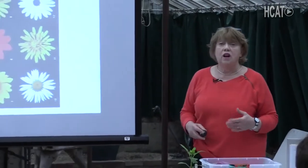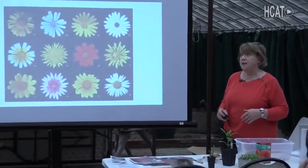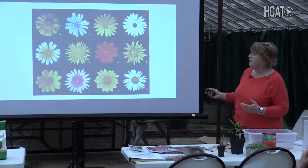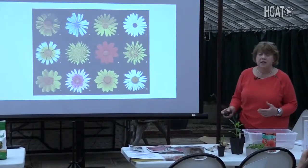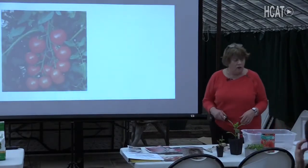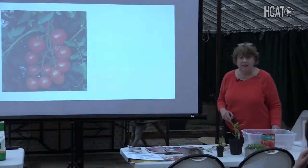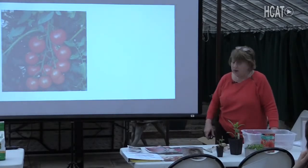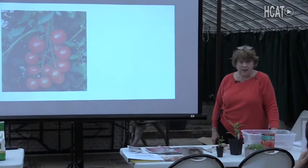Dahlias belong to the Composite family, the Asteraceae family — they look like asters, zinnias, and calendulas, and belong to a very large family of plants. If you can grow tomatoes, you can grow dahlias — they take pretty much the same requirements. Tomatoes are an annual plant; you plant them, frost comes, you take them down, and next year you do new seeds. Dahlias are also annual, but a little bit different.